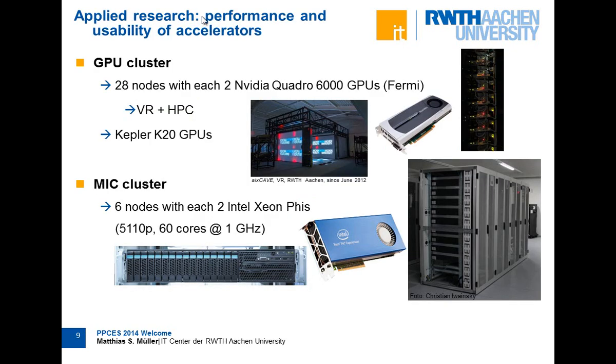When people talk about the fastest supercomputers today, everybody talks about accelerators — either using graphics cards like the Kepler K20, or the Xeon Phi, code name MIC. We also have those systems here. We use them to drive the cave, and during nighttime for simulation. We also have a small MIC cluster with six nodes with Xeon Phi, to gain experience with how to use those systems and whether they are suitable for the next big system we plan to buy.